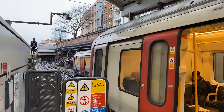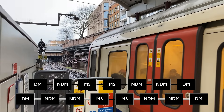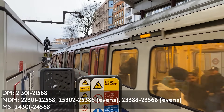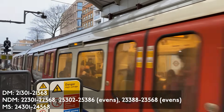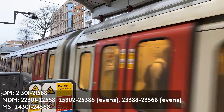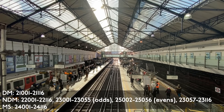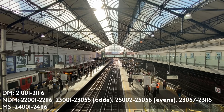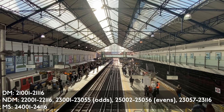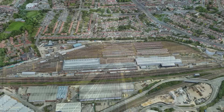The S7 stock cars are formed into 133 seven-car trains with a DM-NTM-MS-MS-NDM-DNDM-DM arrangement, and the S8 stock is formed into 59 eight-car trains with a DM-NDM-NDM-MS-MS-NDM-NDM-DM arrangement. The trains are maintained at Neasden Depot, Upminster Depot, and Ealing Common Depot.